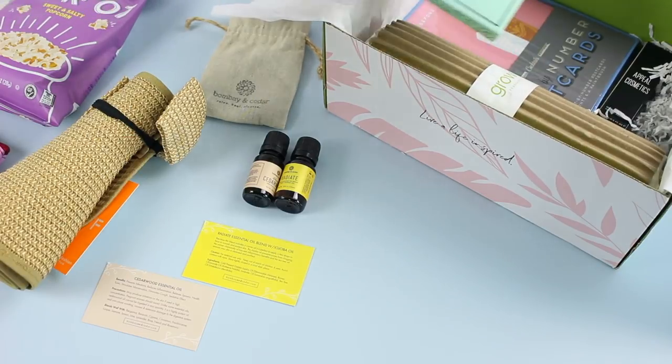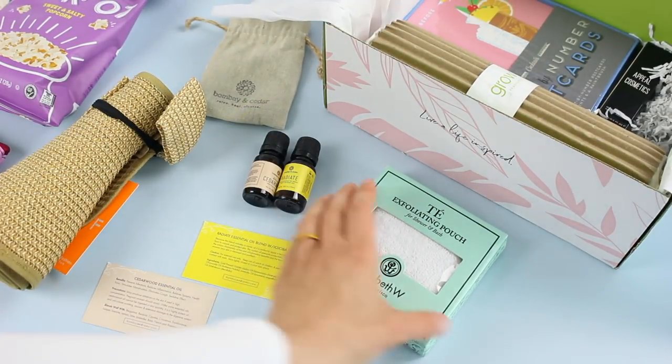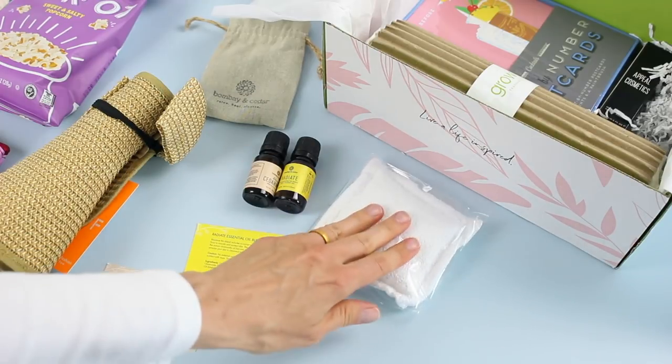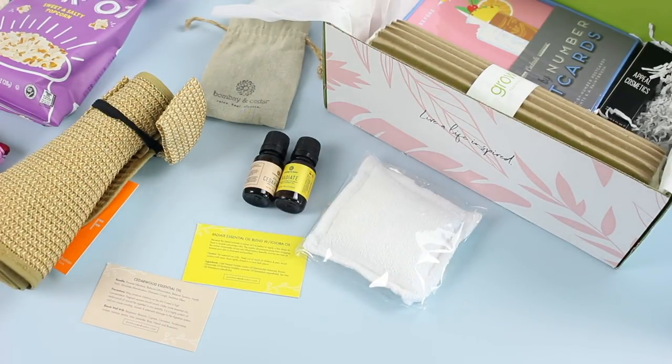Next up we have an exfoliating pouch by Elizabeth W, and this is for the shower or the bath. It has some weight to it — it feels like it's got something in there. This is new to me but I'm intrigued. It says: gently rub the pouch on the body in a relaxing shower or bath to massage away excess skin cells.